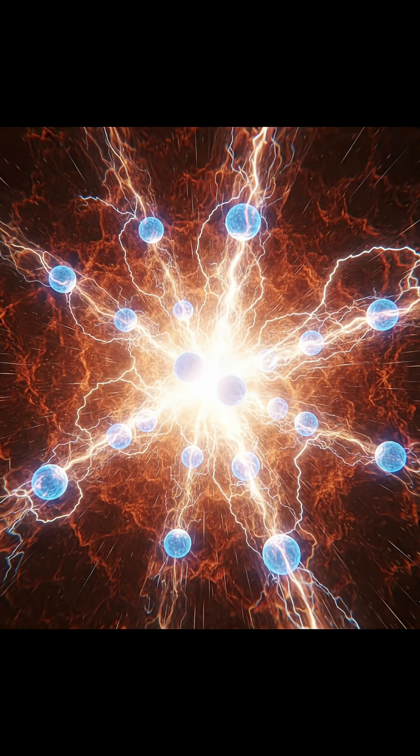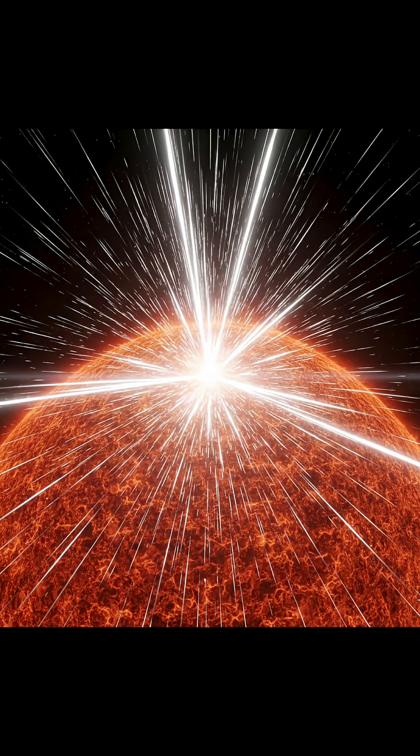Deep inside the core, hydrogen atoms move so fast and collide so strongly that they fuse together to form helium. In the process, a tiny part of their mass is converted into energy, which radiates outward as light and heat.